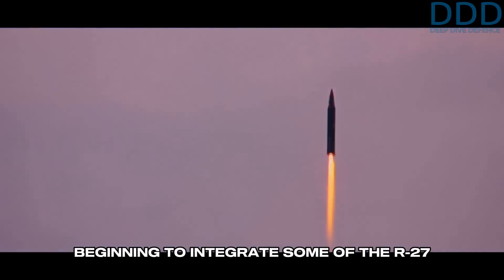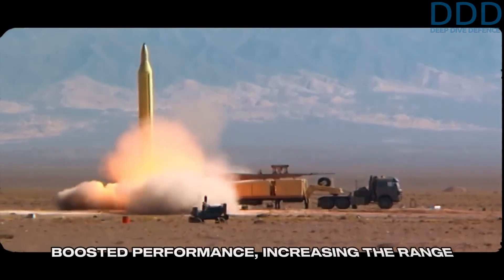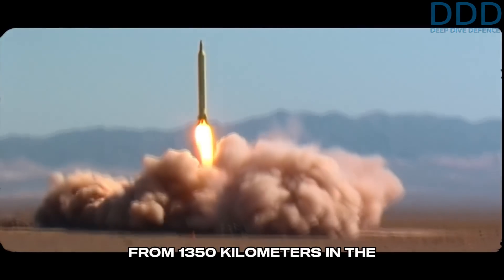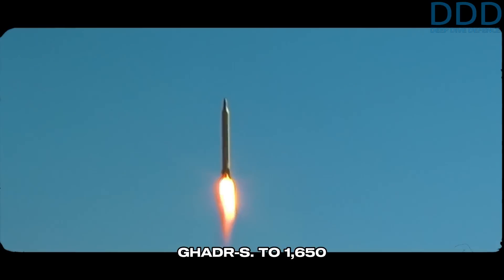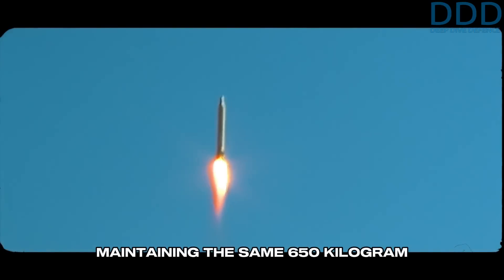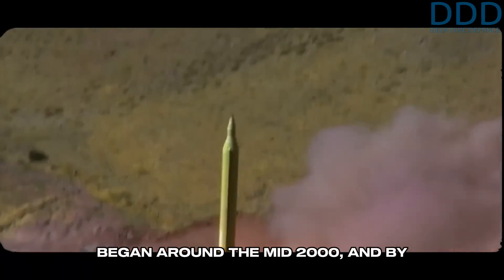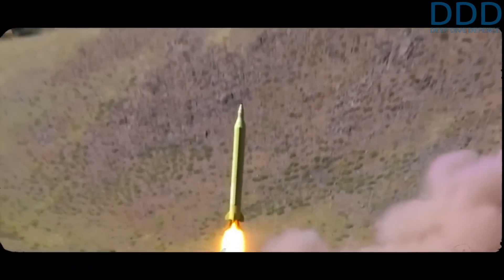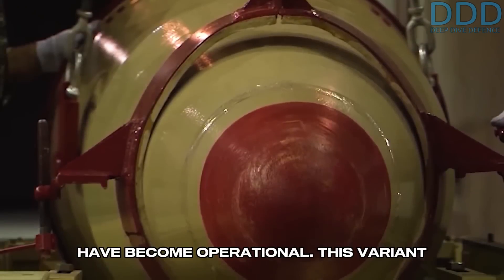During the early 2000s, Iran was beginning to integrate some of the R-27's technologies into the new Gader family. These changes significantly boosted performance, increasing the range from 1,350 kilometers in the Gader-S to 1,650 kilometers in the Gader-H, while maintaining the same 650-kilogram warhead. Missile testing began around the mid-2000s, and by 2006, the Gader-H is believed to have become operational.